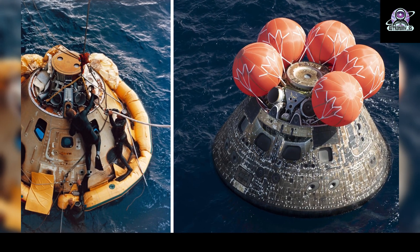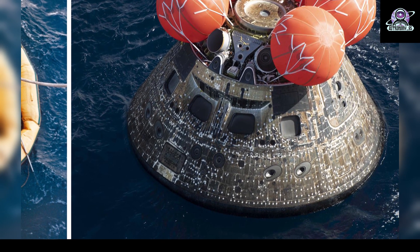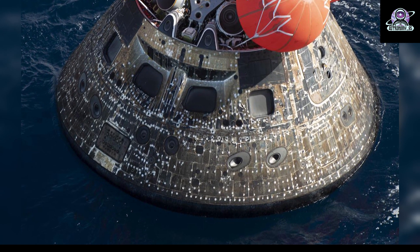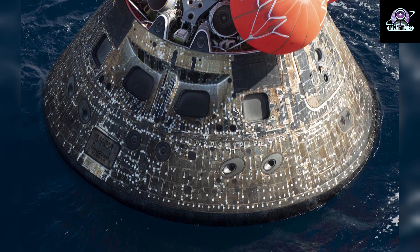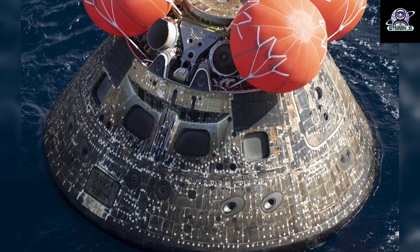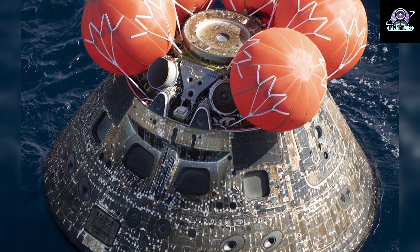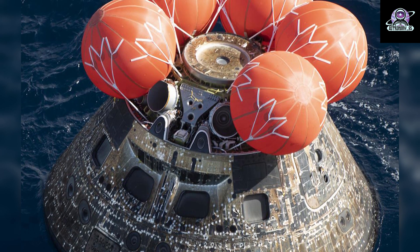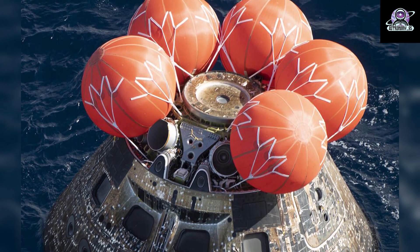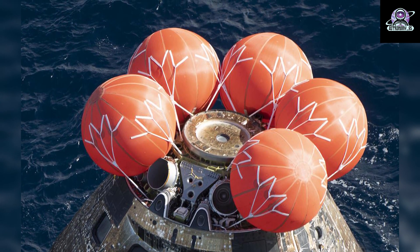On the right, NASA's Orion spacecraft for the Artemis 1 mission is seen in the Pacific Ocean after successfully splashing down at 12:40 p.m. EST, December 11, 2022, off the coast of Baja, California. The spacecraft was recovered by the agency's landing and recovery team, the U.S. Navy, and Department of Defense partners aboard the USS Portland. The 25.5-day uncrewed flight test, which launched November 16, 2022, from Launch Pad 39B at NASA's Kennedy Space Center in Florida, sent Orion around the moon, surpassing the farthest distance from Earth a spacecraft built for humans has traveled in space before returning home.